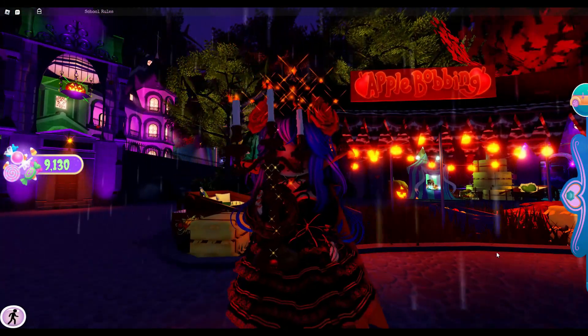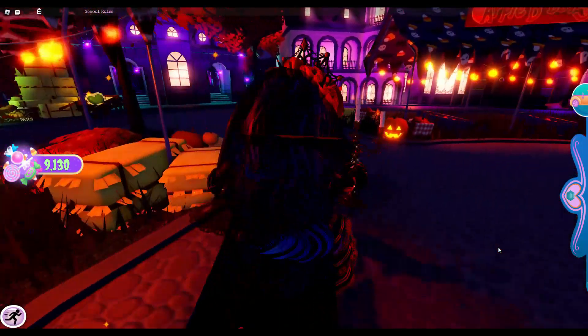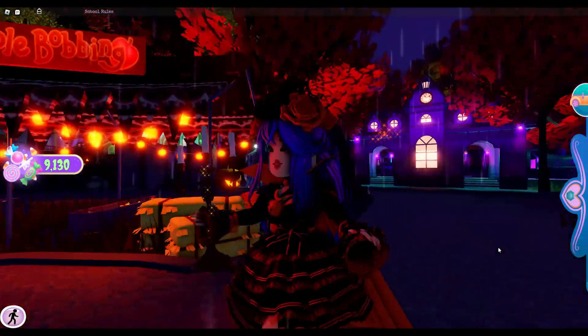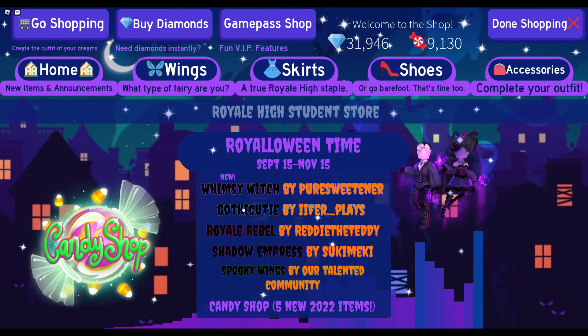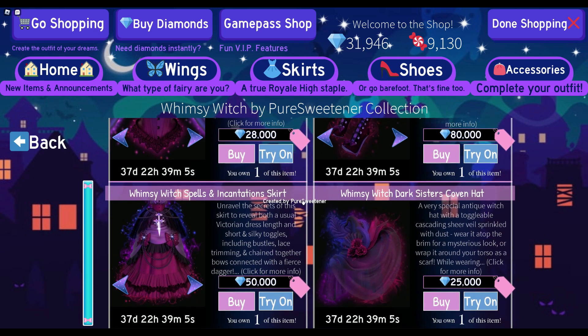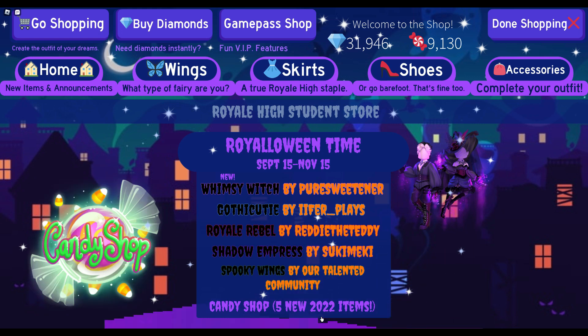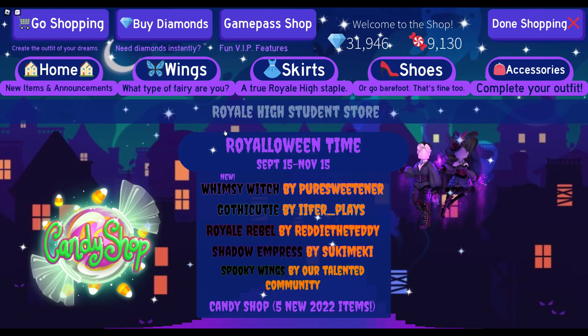Hello everyone and welcome back to another video — it's your girl Sunflower! Today I'm going to be sharing some of my opinions on what Halloween items you should save up for. We are now at the shop and there is a new Whimsy Witch set from Pure Sweetener. We also have five new candy items in the candy shop, which I'll include in this video. Let's get onto the items that cost diamonds first.